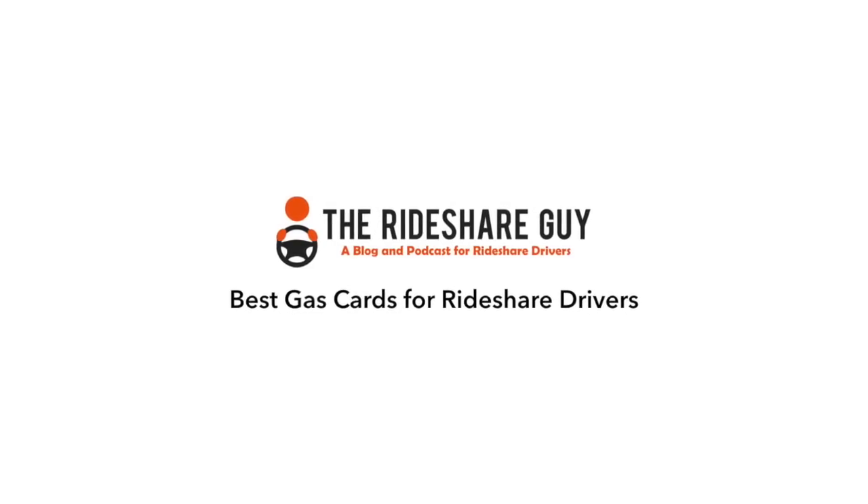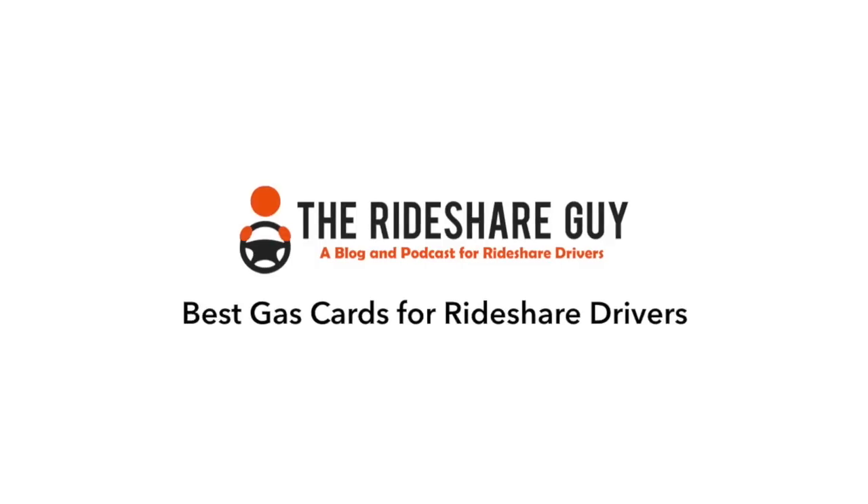As rideshare drivers, we spend thousands on gas every year, so it's smart to be doing everything you can to save money when you fill up. Joe here with the Rideshare Guy, and today we're going to discuss the best gas card options for rideshare drivers. Be sure to stick around to the end because we'll discuss some bonus options as well. So let's jump right in and discuss three gas card options.